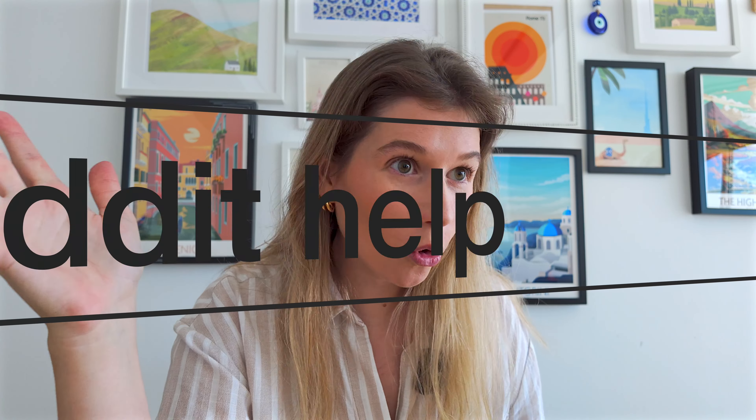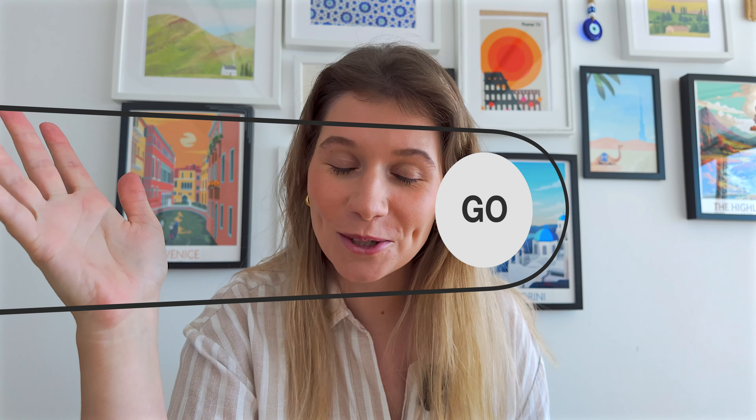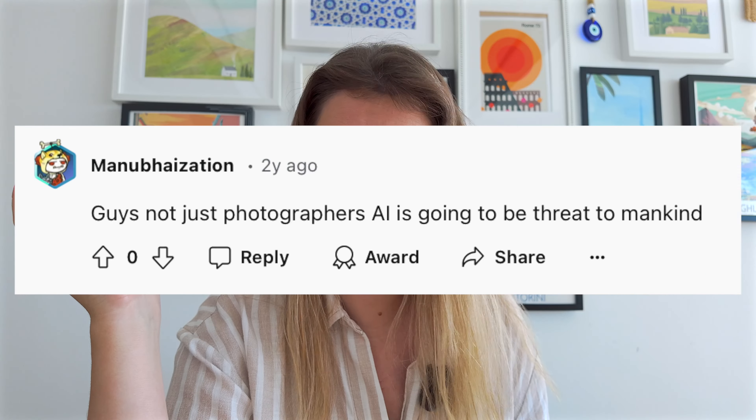I then started doing a bit of my own research and turned to the good people of Reddit, and I was absolutely vitrified by the end of it. I've now set out to see if AI is as good as it really says it is and if it can produce an image better than I can. It's time to find out if we can still fight back or if AI has already won.